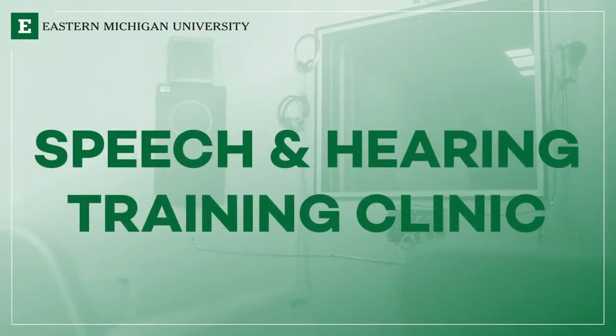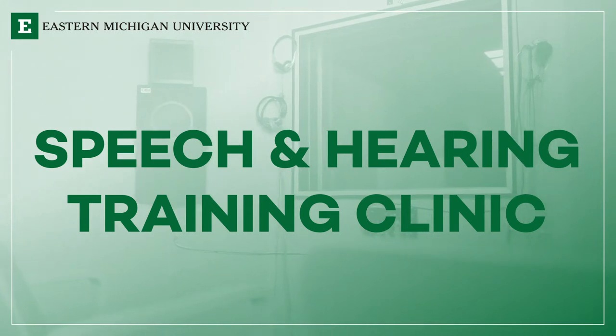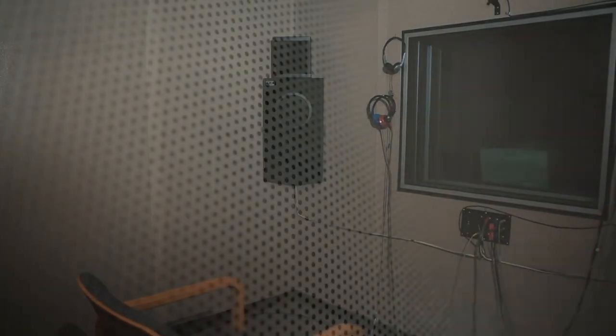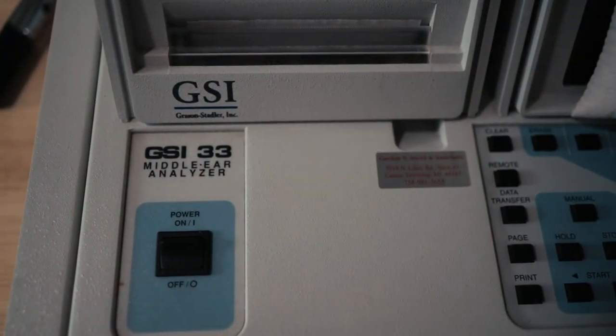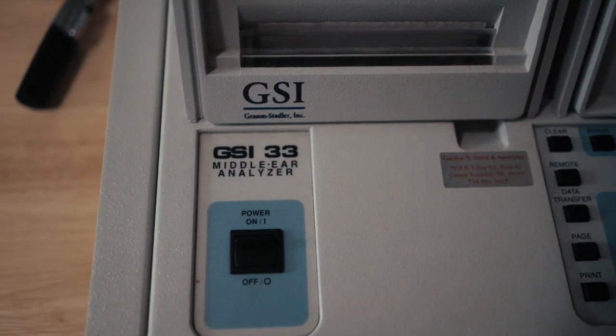We provide speech and hearing treatments for the general public of Washtenaw County and beyond, using our students as our clinicians. They are supervised by advanced clinical educators who are licensed in their field. The speech and hearing training clinic has its own audiology booth — a room that is soundproofed so that we can find out how your hearing is. Oftentimes, people struggle with hearing and that affects their ability to use language.